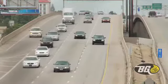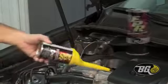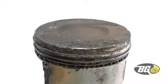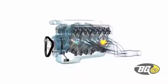Every engine deserves a fresh start. BG EPR, Engine Performance Restoration, cleans the lubrication system, removing deposits from piston rings and micro passageways that maintain the critical hydraulic function of components.